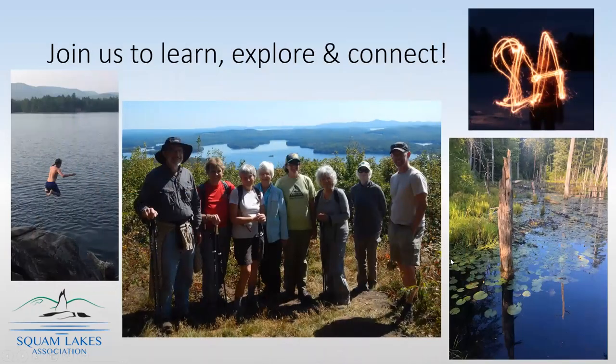I hope that you will join us again, or maybe for the first time, for an SLA education program — to learn more about the watershed, to explore it, and to connect with this beautiful place that we all really love.